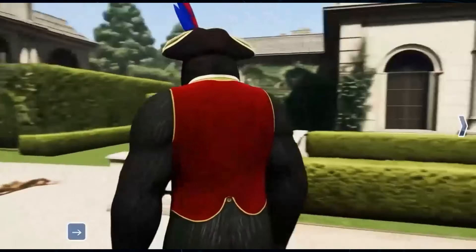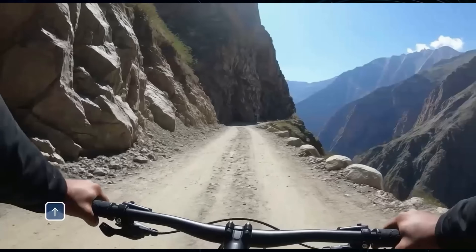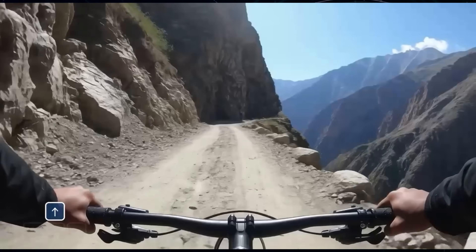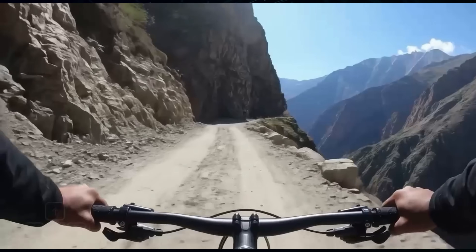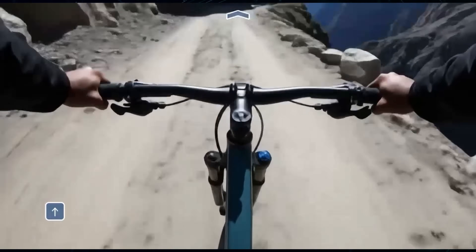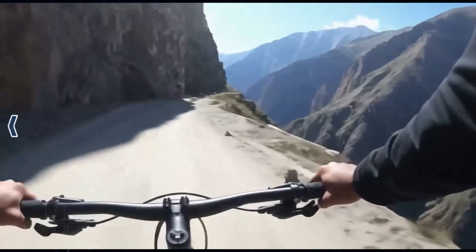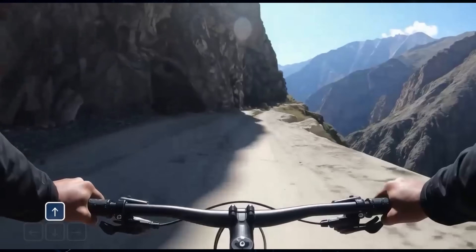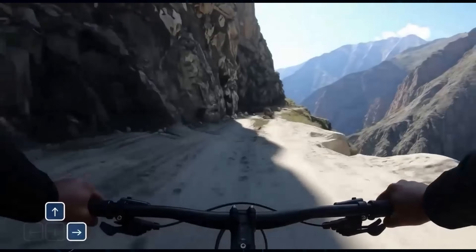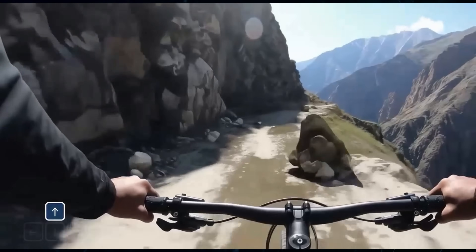And it's not just one style. Look at this: a mountain biker navigating a perilous, photorealistic cliffside road. This looks like real GoPro footage. You can see the user controlling the bike, pushing forward, looking left, even glancing down at the bike itself before looking back up. Everything from the dust on the trail to the shadows on the rocks stays absolutely consistent, generated in high quality 720p. The immersion is just insane.